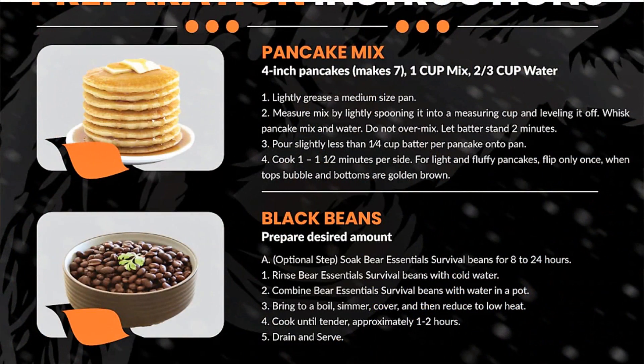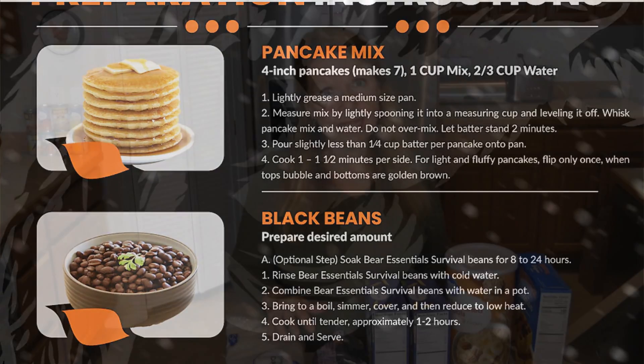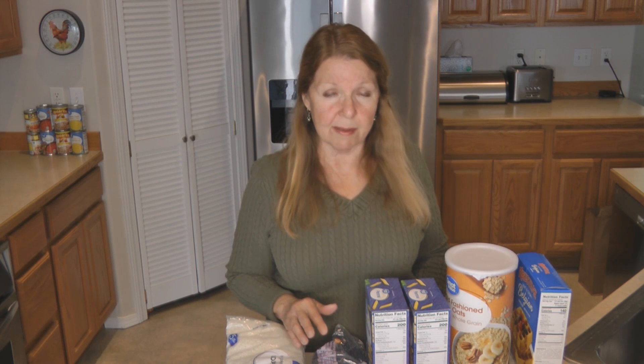Sometimes we want emergency meals to be ready to eat — these are not ready to eat at all. Some are simpler to prepare than others. Pancakes follow the standard directions: add water, let it sit, cook each side. But beans require a lot of preparation — you can't just open a can. Cooking beans requires a lot of water and time, and in a real emergency you may not have that time. Rice also requires cooking, as do oatmeal and pasta.